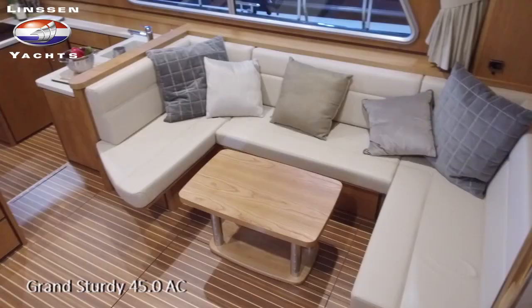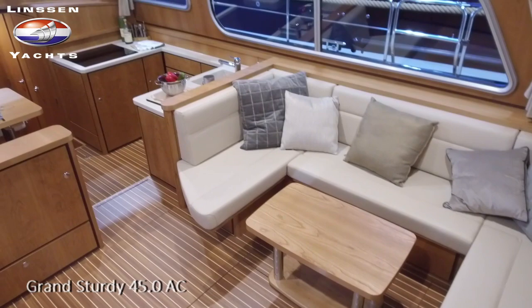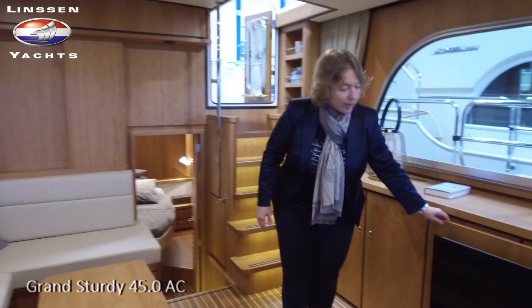Last but not least, the 45 offers a great saloon space. You have a large U-settee and here the integrated TV solution in the cupboard, which enables you to watch TV from this settee.